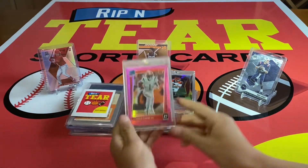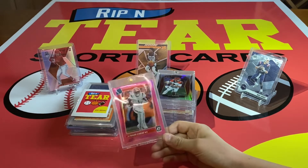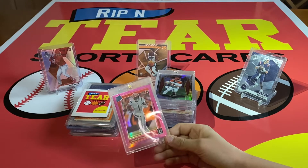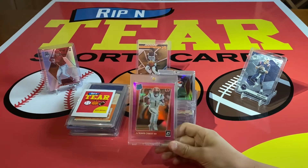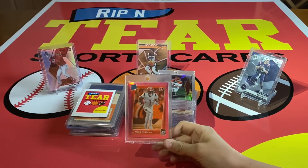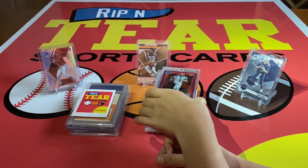Number six: we have this Ja'Marr Chase Optic Preview Pink. At the time, the Bengals weren't doing that great — it was the beginning of the season. I pulled this out of a Donruss Mega Box, kind of chucked it aside. I knew about the guy, but then I was like, wow, that's a really nice card. Pulled that out of a Donruss 2021 Mega Box.